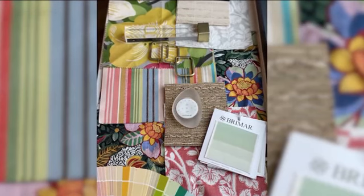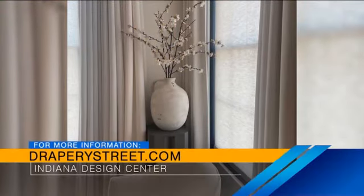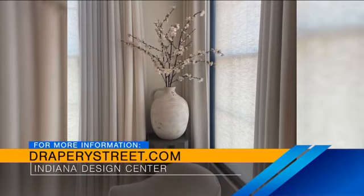Erica, if people want more information about what you were just showing them, what's the best way to get a hold of you? Our website's great — you can access us from many points at draperystreet.com. Perfect, thank you! I'm getting excited for these spring trends, so let's go see the next showroom.